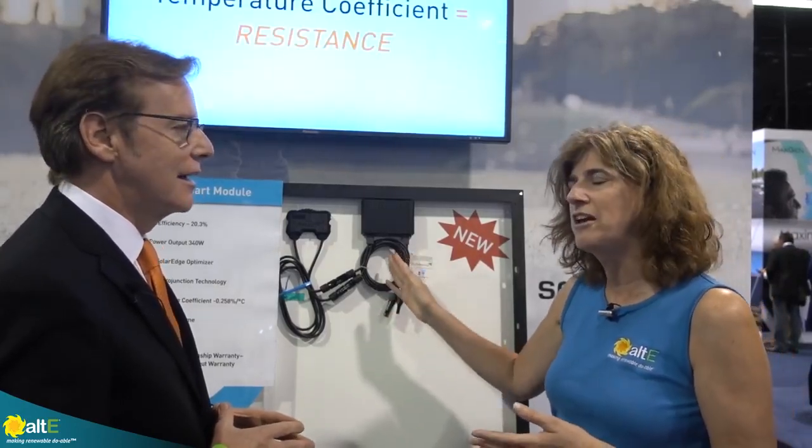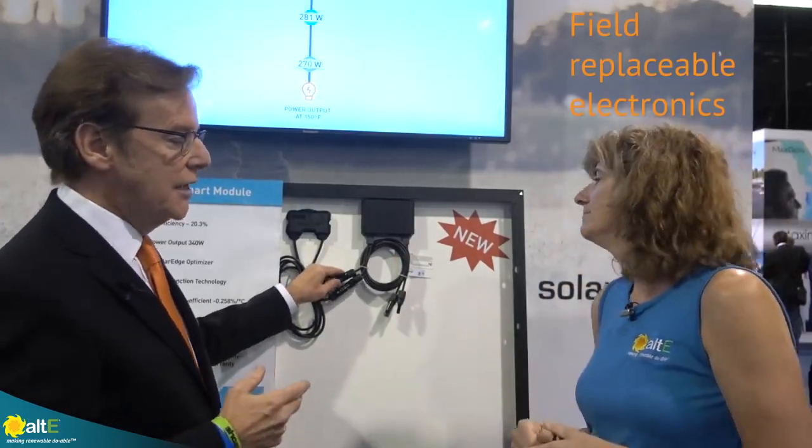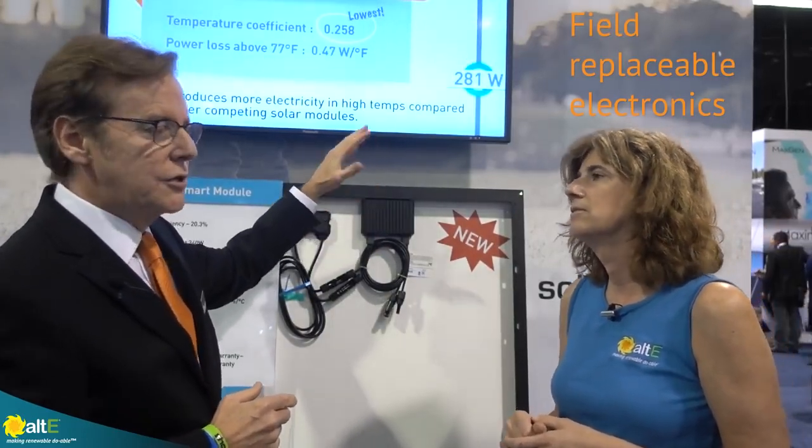So in the off chance, 10 years from now, you've got the electronics fail out in the field — what do you do? It's very simple. All you have to do is disconnect the MC cables from the system that has failed, and then you would add a new P400, which you'd mount on the rail. So you're not going to have to get rid of the panel. Oh no, the panel's still going to be spot on. You can just do a field replacement. Exactly. That's fantastic.